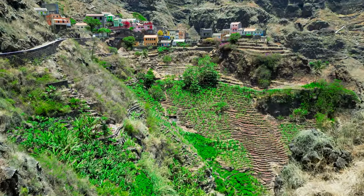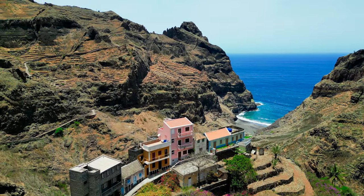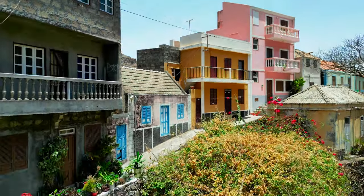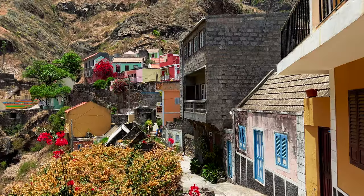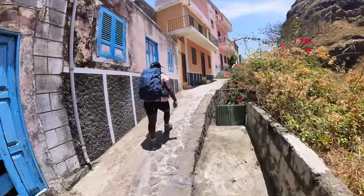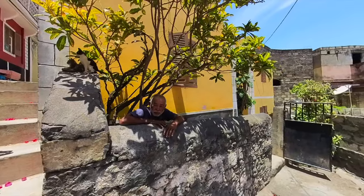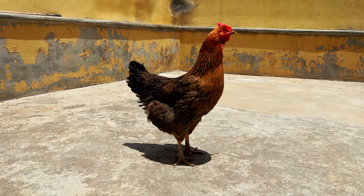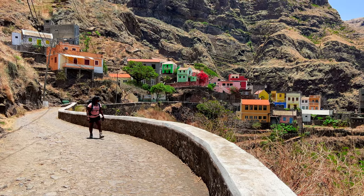Just 3 km before the end of the hike, the path takes you to Fontainas, which is by far the cutest village of the island. There are no roads leading to Fontainas, so the only way to visit this place is to hike there. My friend and I were amazed by the colorful beauty of this flowery mountain village, literally standing on a ridge facing the ocean in the distance. It takes some time to really enjoy the peaceful atmosphere of Fontainas.